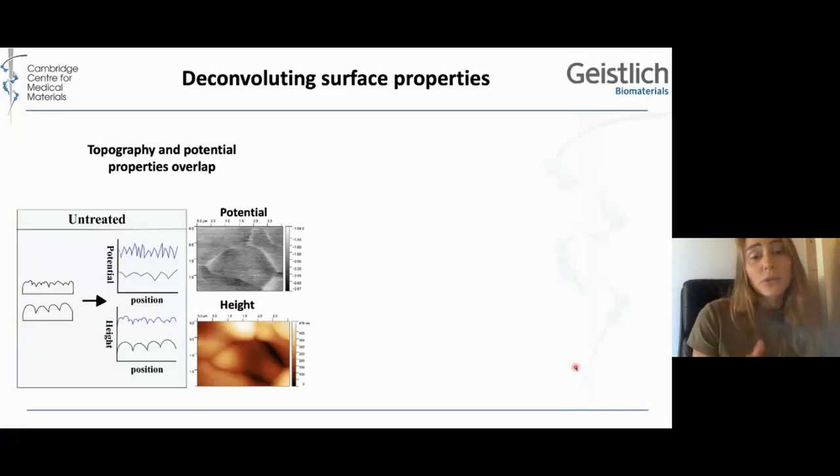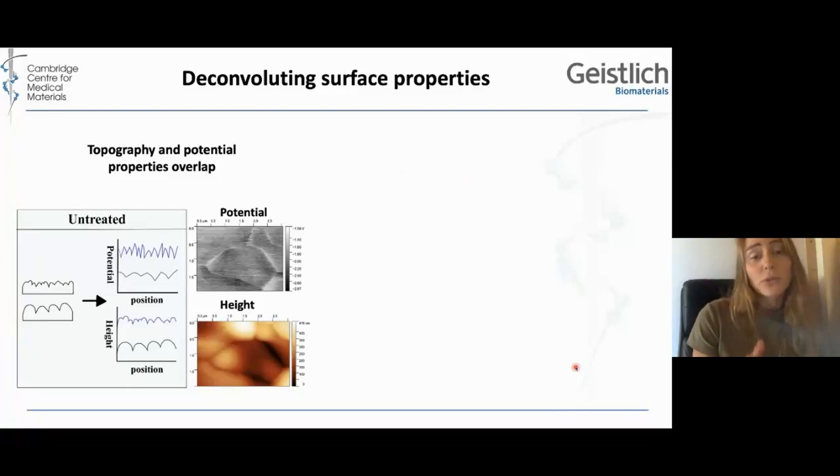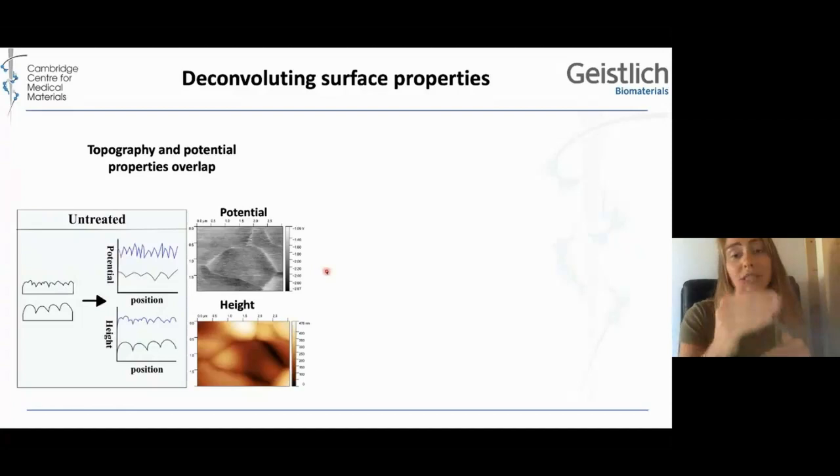The problem with nanoscale potential variations is that there is a less negative charge directly on the grain boundary, so it entirely overlaps with the grain boundary structure. If you look at two surfaces with different topologies because of the grains, there's also a difference in the potential variations. So it's not clear which of these properties is actually influencing the results.